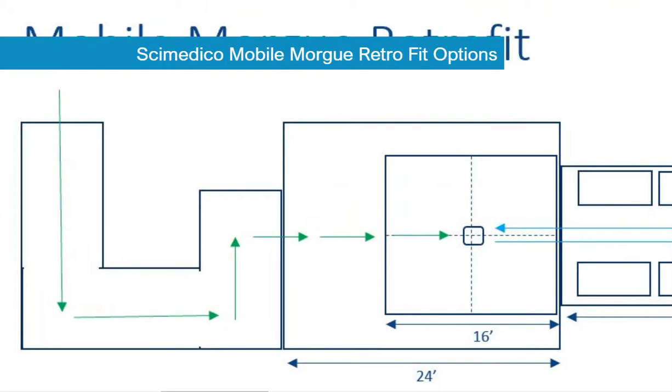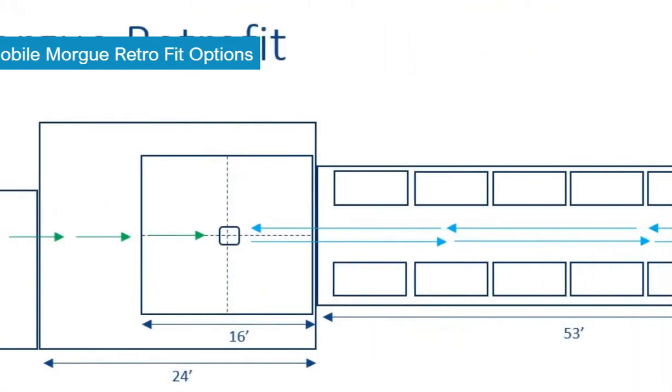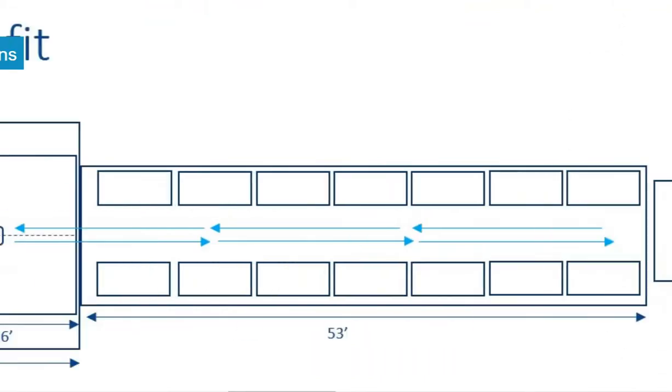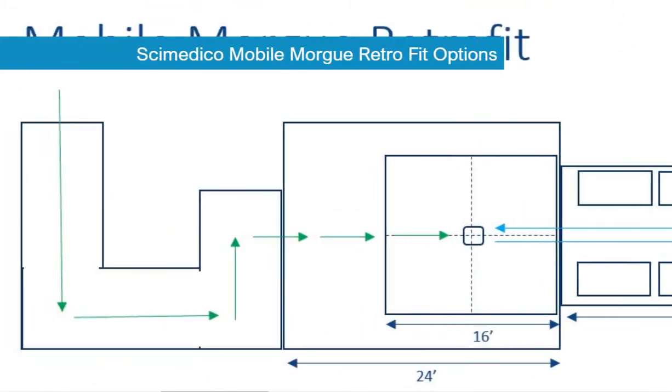The retrofit includes the installation of an OSHA compliant ramp and anteroom to buttress the storage within a 53-foot freezer trailer. The solution is installed with an OSHA compliant entryway platform and anteroom. Within the anteroom is a decedent transfer lift.